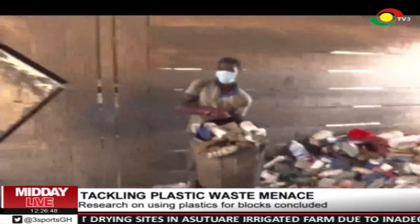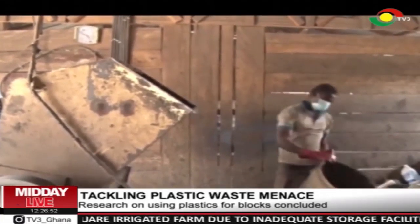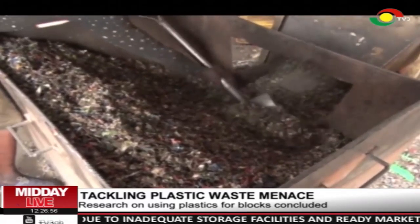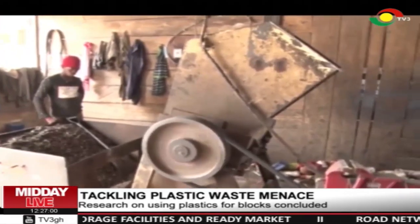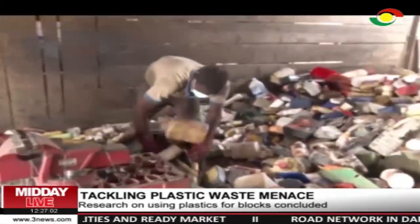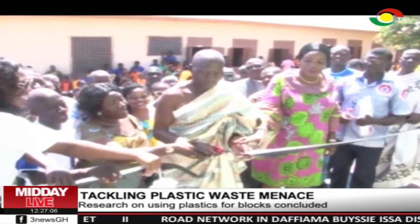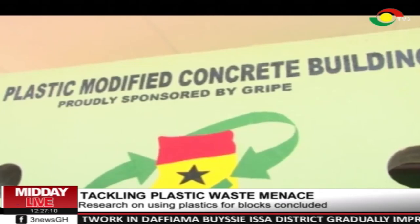The plastic is being shredded and mixed with some amount of sand and cement to mould building and pavement blocks. Following this research, the Association of Ghana Industries and Ghana Recycle Initiative Private Enterprises collaborated with BRRI to construct a sanitation facility using the plastic-modified concrete.